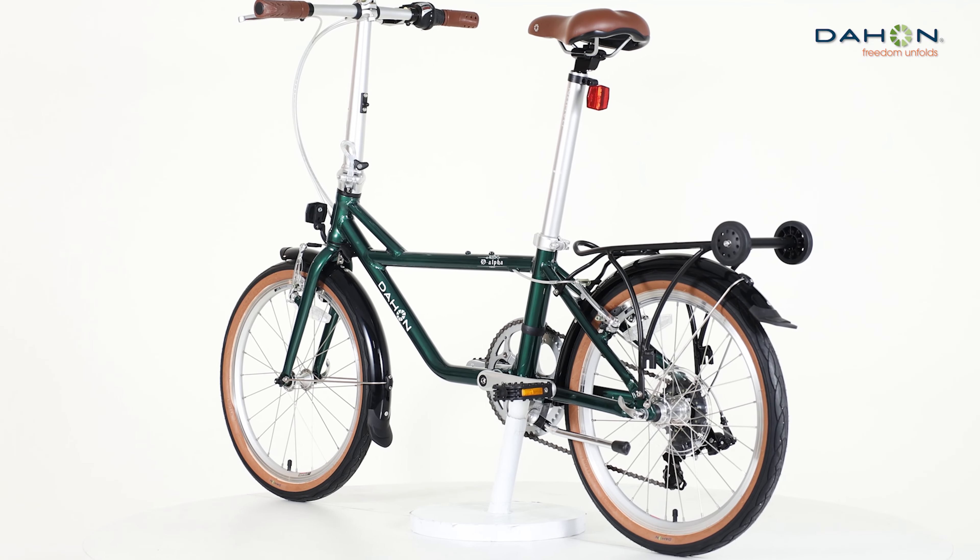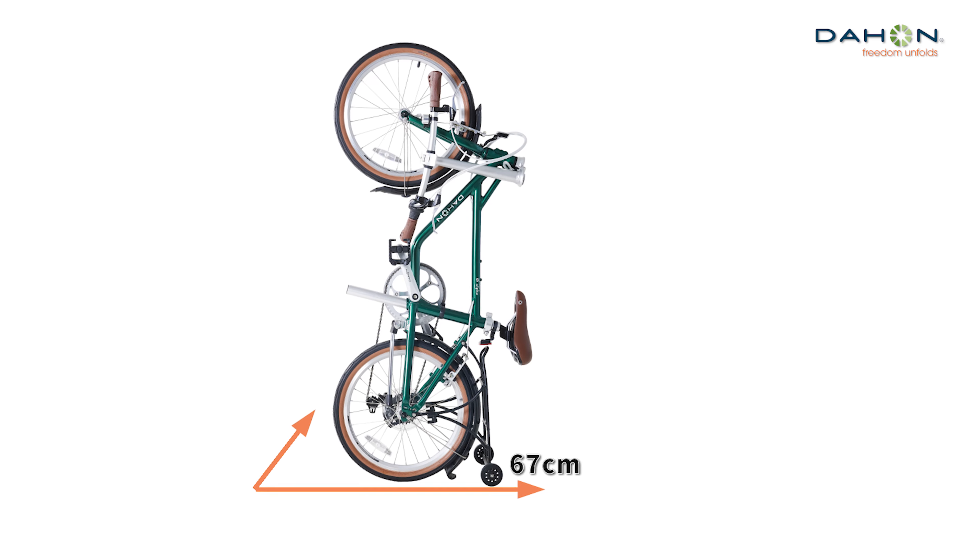Brakes: Dahon custom aluminum alloy V brakes deliver smooth and sensitive braking.